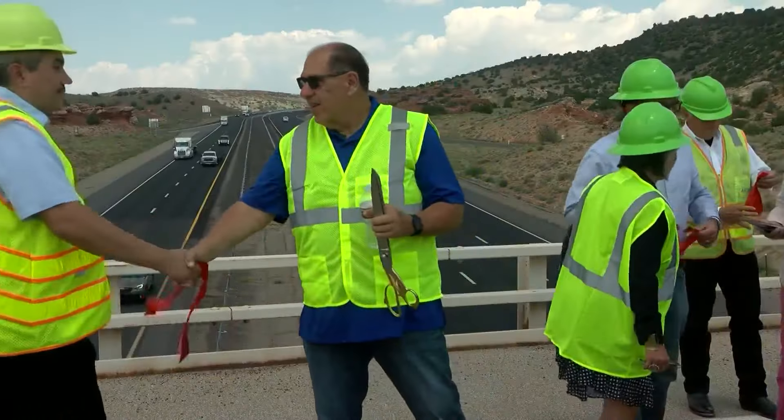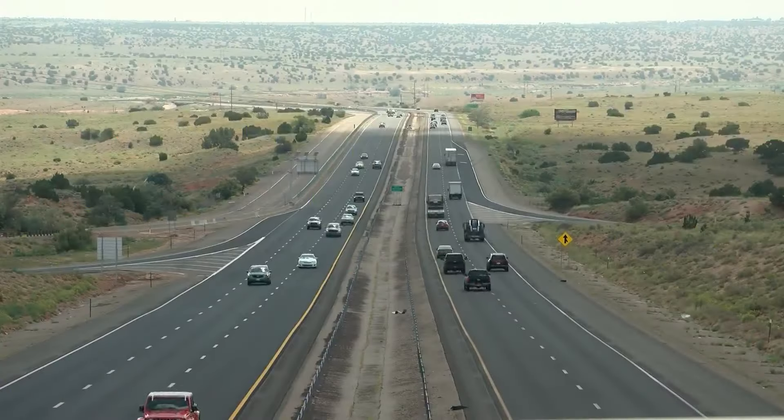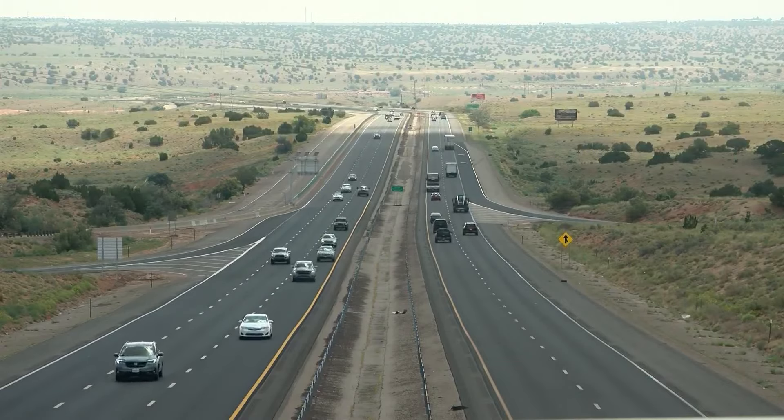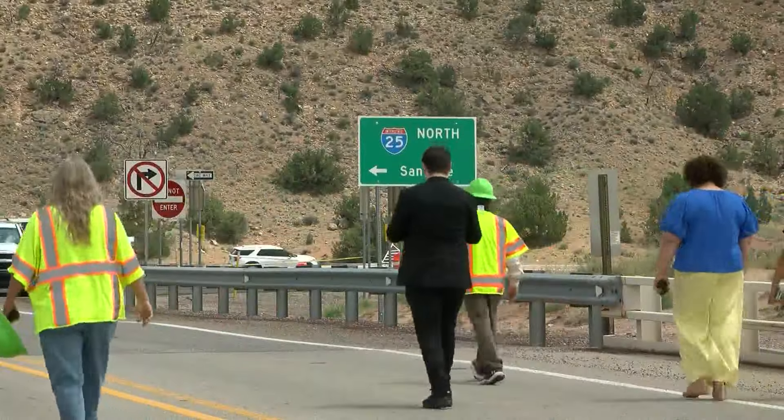In years past, this road up to La Bajada Hill made for a bumpy ride. But after two years of major construction, drivers will start to see much smoother conditions. This road is traveled by 35,000 cars in a single day. It's been a long time coming, with plenty of bumps in the road, for the project to revamp a busy stretch of I-25 between Albuquerque and Santa Fe.